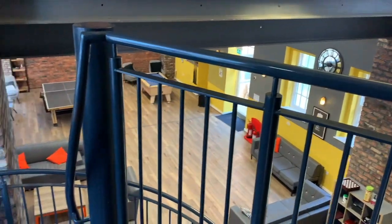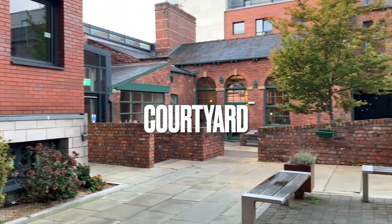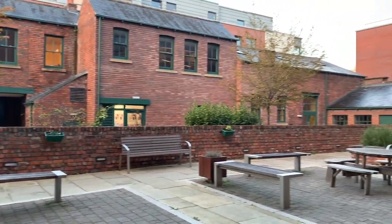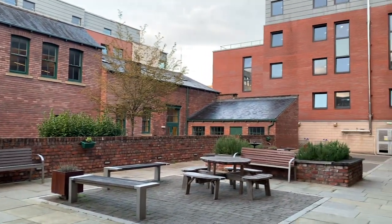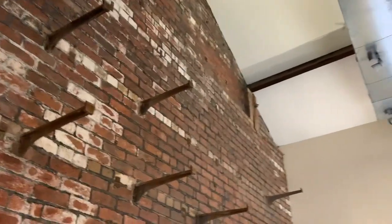Frankly, I'm happy with the facilities here. We've got a welcoming reception area, study room, social room, laundry room, and a gymnasium coming soon — I've asked the management. The blocks are all connected via a courtyard.